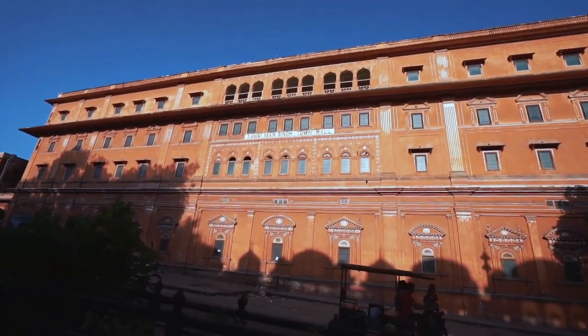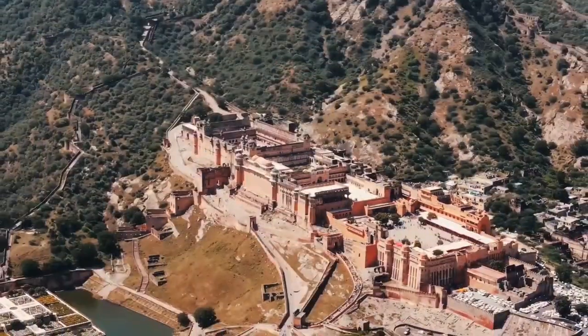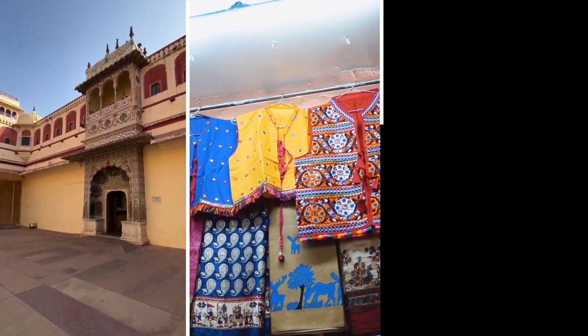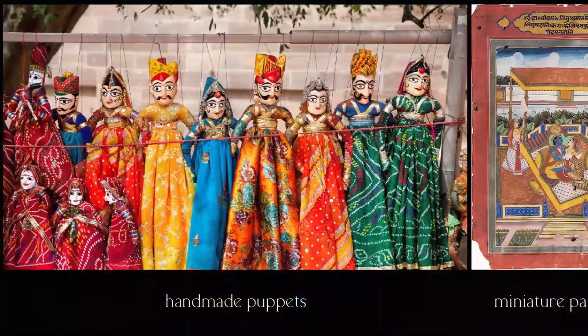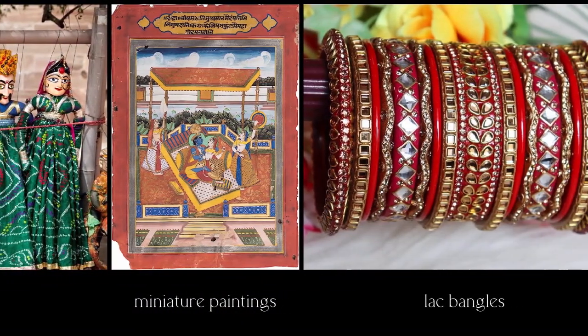Jaipur, often referred to as the Pink City, is a testament to the royal heritage of Rajasthan, known for its magnificent palaces, vibrant bazaars, and imposing forts. But most importantly, it is a treasure trove of many handicrafts.